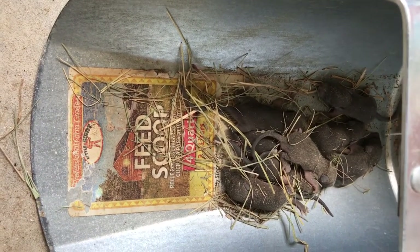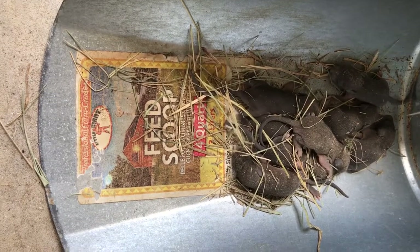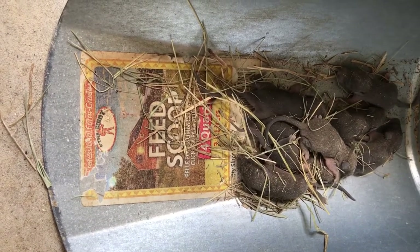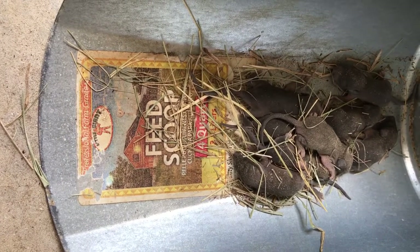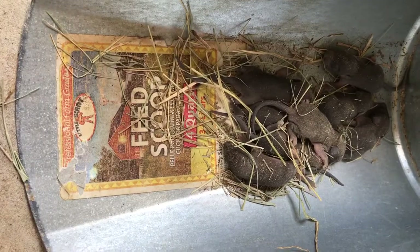So yeah, clean your egg areas so you know what's under it. I'm just glad it's rats and not snakes. Thank you for watching. Have a nice day.